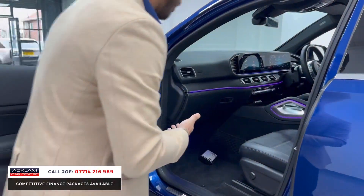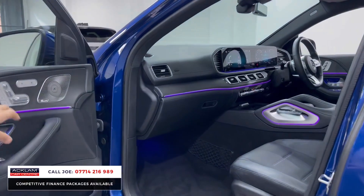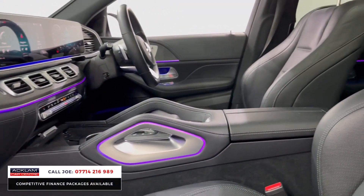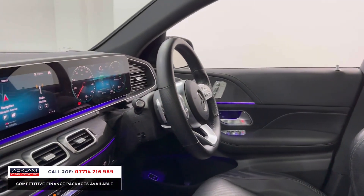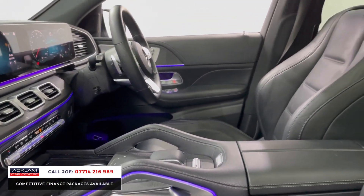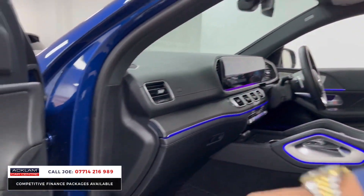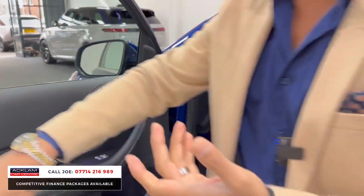Inside, you're hit with the ambient lighting first and foremost, which you can change colours on. You've got full leather seats — perforated, heated, memory, and ventilated seats. Then you have the full MBUX digital dashboard, which is that lovely virtual digital display, touch-screen media system, flat-bottom steering wheel, dual-zone climate control, and the full panoramic roof which tilts and slides all the way back. Being the Premium Plus, we've also got the Burmester sound system, which is a massive extra and great quality.